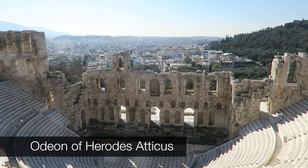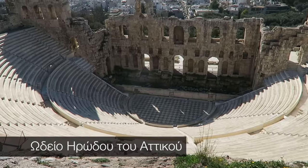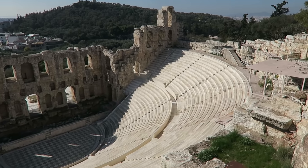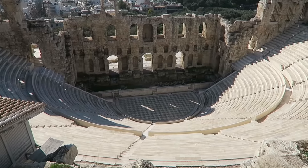So this is the Odeon of Herodes. What we learned in Turkey is that an Odeon was different from a theater because this was built for concerts and speeches, whereas the theater is for stage productions. They rebuilt it back in the 1930s because they started doing concerts here on a regular basis, and they still do.